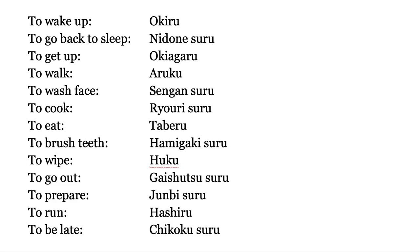To wake up — okiru. To go back to sleep — ni do ne suru. To get up — oki agaru. To walk — aruku. To wash face — sengan suru. To cook — ryūri suru. To eat — taberu. To brush teeth — hamigaki suru. To wipe — fuku. To go out — tai shutsu suru.